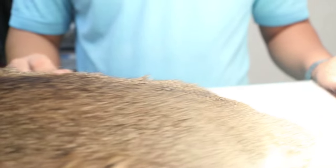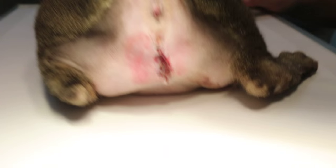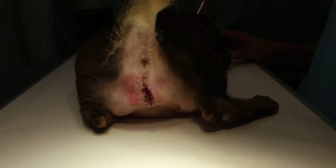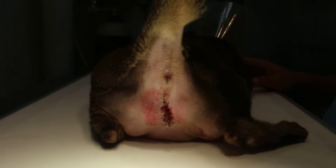This cat was operated yesterday, as he had a history of difficulty in passing urine after removal of the bladder stone and the urethral stone. Dr. Danner suspected this is a case of urethral stricture, and he couldn't pass the catheter in fully.